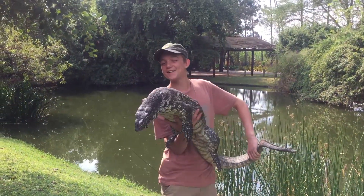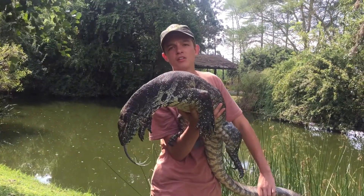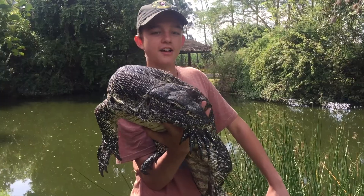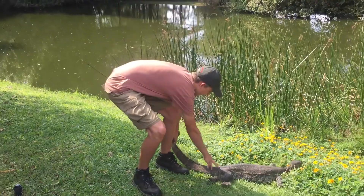This is the Nile monitor. He's actually pretty friendly. I'm not grabbing around the neck — why would you need to? Friendly little guy, but he's wild though. Let him go there. Bye bye little guy.